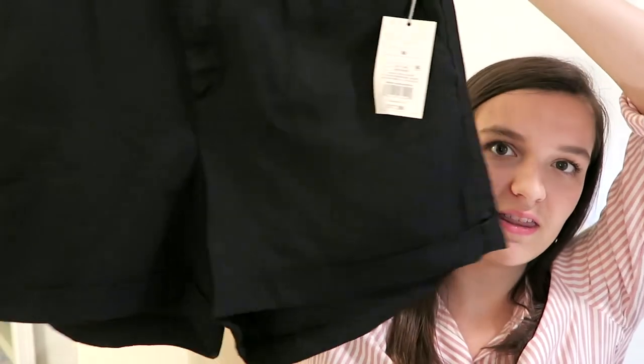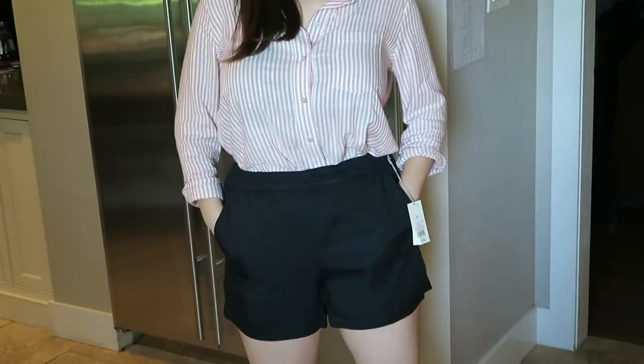A big struggle I have in summer is finding shorts that actually fit my body type. At Target I tried on about six different pairs and only three fit decently — two of those started riding up uncomfortably when I walked around, so I didn't get those. But I got these black ones, which look kind of sporty but are nice material so they don't look too sporty. They fit my body type really well, so I'm excited about them.